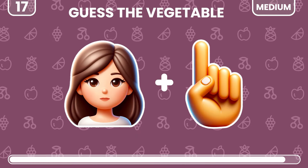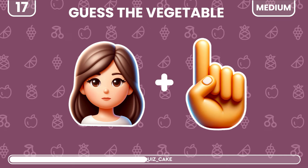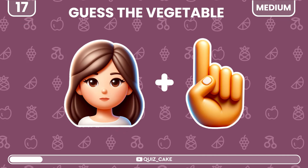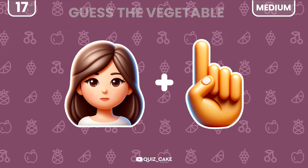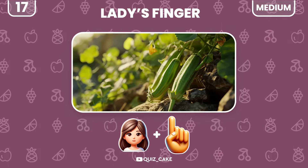What vegetable do these emojis hint at? It's lady's finger, also known as okra — a garden favorite.